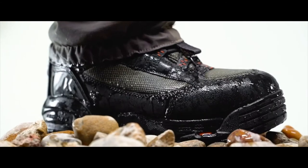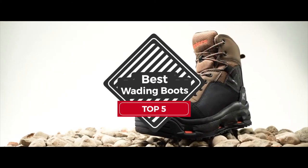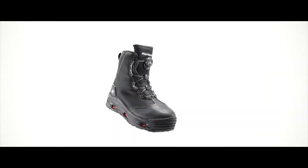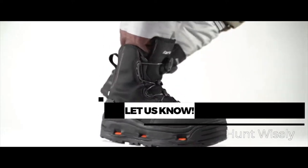There are a number of options on the market, which makes it difficult to choose the best one. In this video, we compiled a list of the top 5 best wading boots on the market today. Be sure to watch till the end for our best recommendation. If you want more information or updated pricing on the products mentioned here, check out the links in the description below. If you have another product you'd like us to review, let us know by leaving a comment down below.